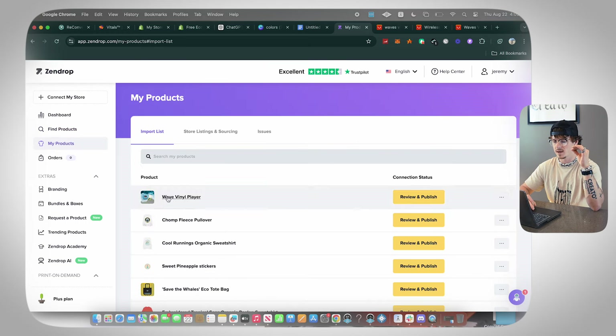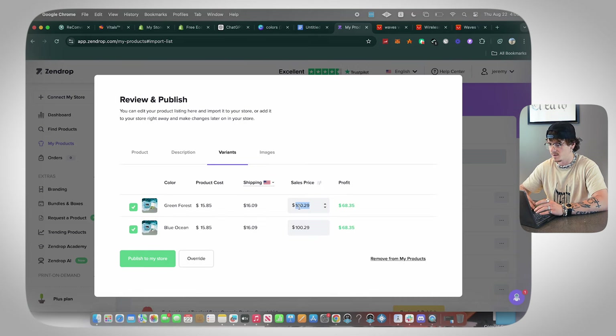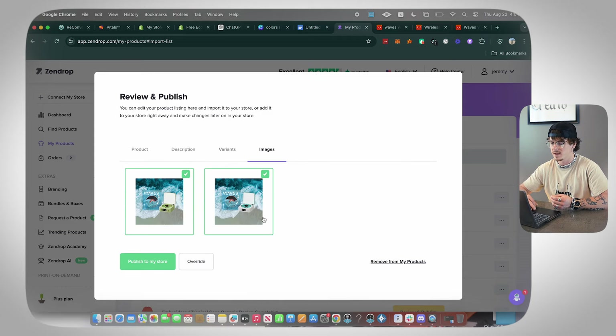To take this product from Zendrop onto our Shopify store, click 'Add to My Products,' then go to the My Products tab. Click 'Review and Publish,' then customize — I like to do most customization in Shopify. Go to Variants, edit the price, and we're going to sell it for $49.99. That gives us an $18 profit margin, which is a great margin — I've seen this product sold anywhere from $40 to $90.